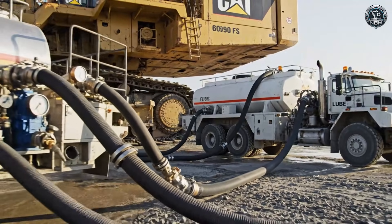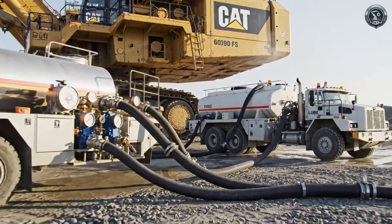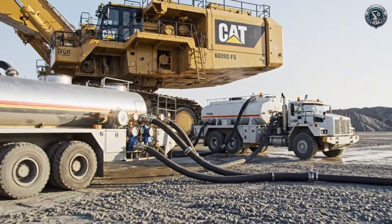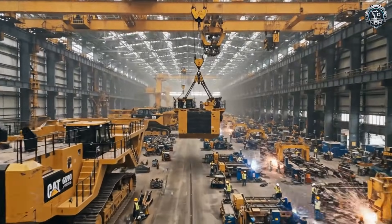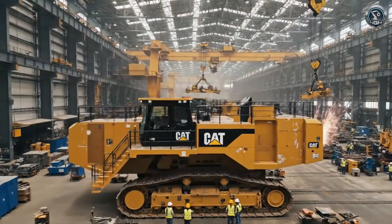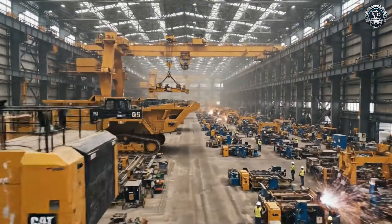Awakening the giant requires fluids. 15,000 liters of diesel and 10,000 liters of hydraulic oil are pumped aboard. Welcome to the birthplace of the 6090 FS, the largest hydraulic mining shovel ever built.